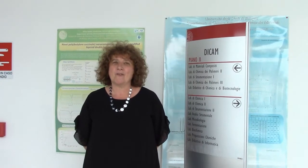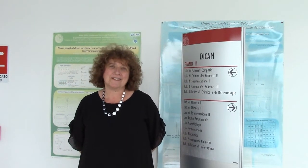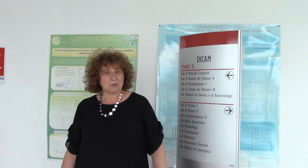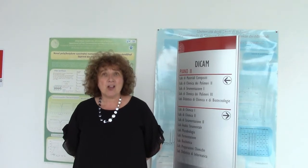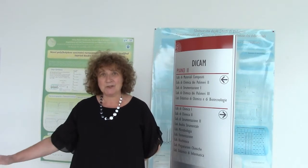Hello, my name is Anna Maria Celli and I am a professor of the Department of Civil, Chemical, Environmental and Materials Engineering of the University of Bologna. On behalf of the Prolific Consortium, we welcome you here in Italy in our department, in our labs of polymer science. We are very excited to have you here and to have some fun together making a chemistry experiment on the preparation of an antibacterial film. So don't wait any longer and let's go to the lab.